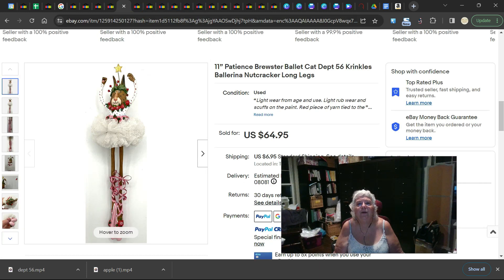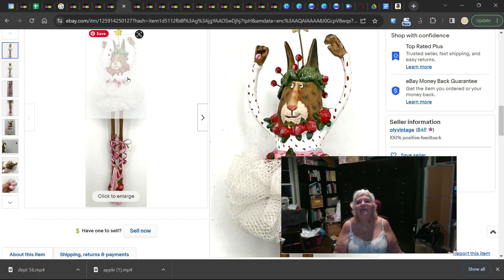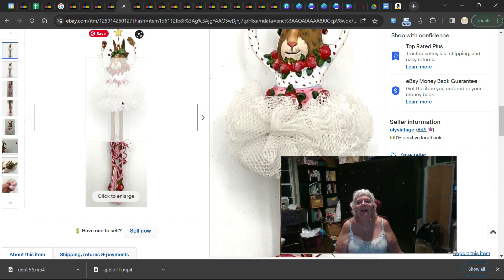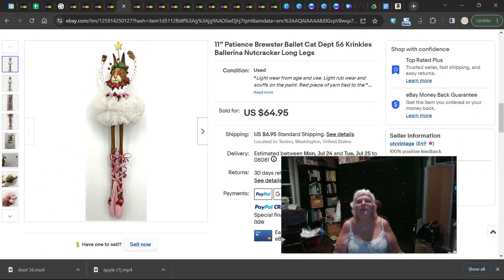This next one is again Patience Brewster — an 11-inch tall ballet cat from the Crinkles line. You can see the very distinctive features: the long legs, a cat doing ballet. It's funny. It comes with the box but has some light wear — a little scuff in the paint and a red yarn tied to it. Still, it sold for $64.95.